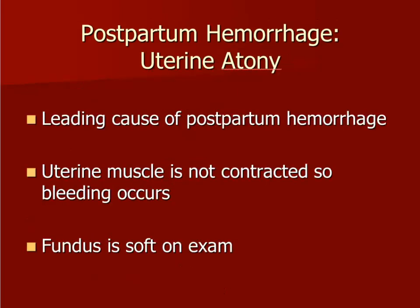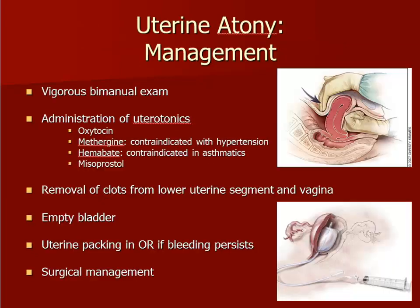Uterine atony is the most likely finding during patient examination. Atony is a soft or boggy consistency noted on palpation of the uterus. The uterus is not contracted after delivery like it should be, and exposed blood vessels associated with a placental separation site are bleeding freely. Management includes a vigorous bimanual examination. Any blood clots present in the cervix or lower uterine segment should be manually removed and the bladder should be emptied if a Foley catheter is not already in place. The presence of blood clots or a full bladder can prohibit proper contraction of the uterus.